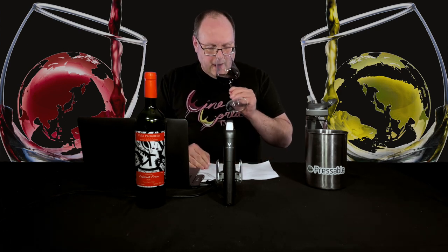What I'm looking for is the characteristic of pyrazine — that greenness usually in the form of bell pepper, jalapeño, or fern. And I'm not getting that, which is fine. This is not necessarily a cool climate area, but it is near the coast.